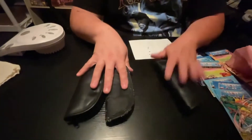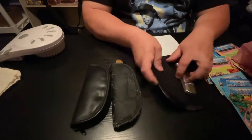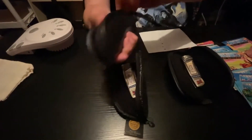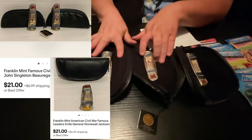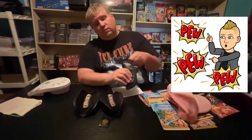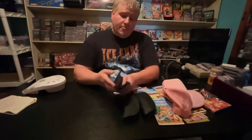Next up I had two listings — one for two and one for one — and they sold to the same person. I sent out best offers for all of them and he countered, so I sold these three for a total of $42 plus shipping. I paid a total of $7.50 for all three, so again a very good deal. I've had these in my eBay store for a couple months.